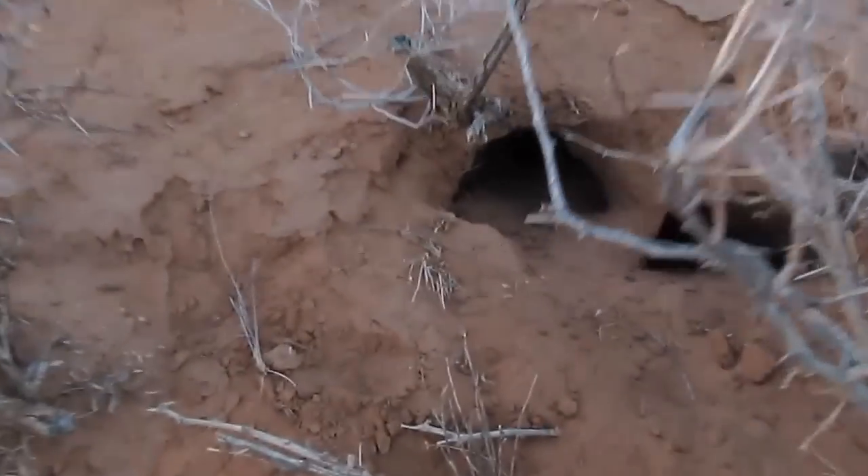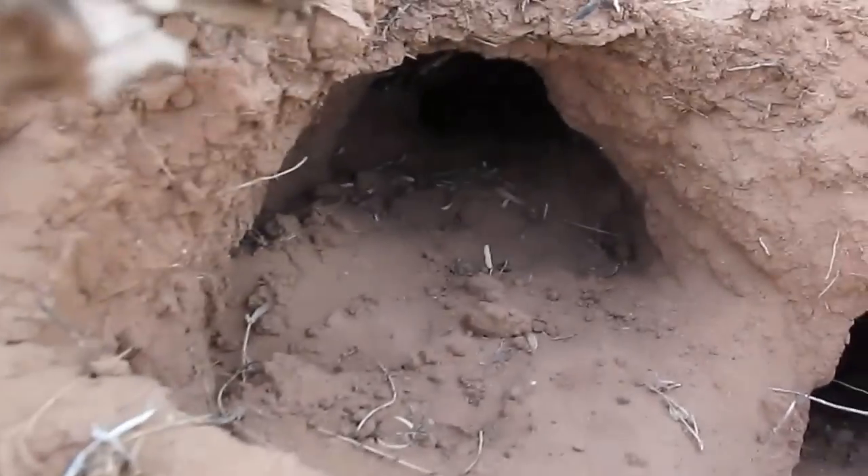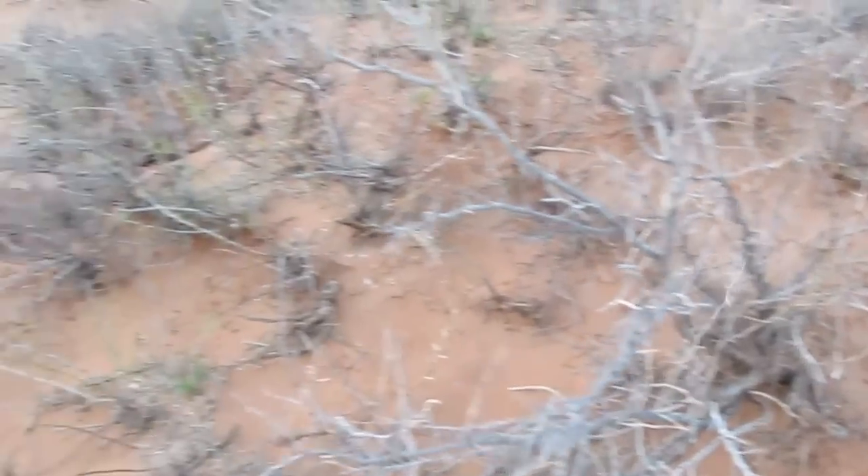We've got a cool little mammalian den here. It's pretty neat looking. I usually like to take a peek — the dogs usually pop their heads in there. Around here we've got coyotes, ring-tailed cats, little foxes, and some stuff like that. So whenever I see a hole like that I just like to take a peek.